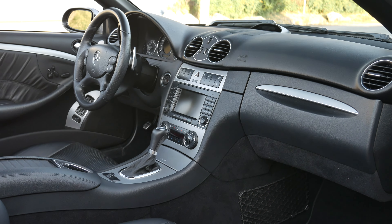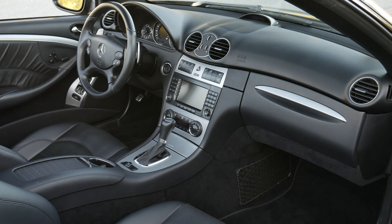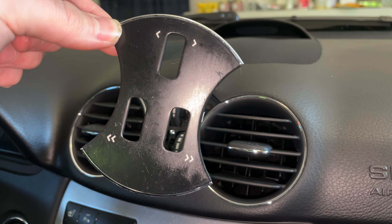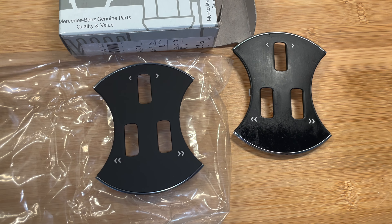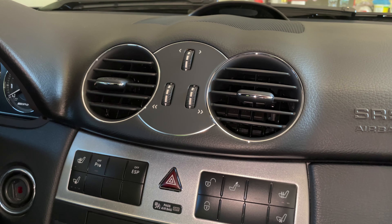The interior of the CLK is in excellent shape as expected of only 30,000 kilometers of use. However, the center vent trim piece had a tacky surface and this seems to be a problem for almost all CLKs. Fortunately Mercedes still sells a replacement trim piece and it snaps right in and makes the dashboard look brand new.